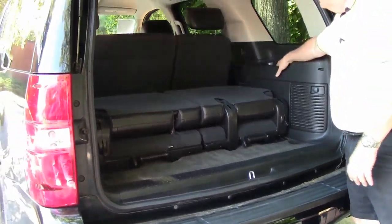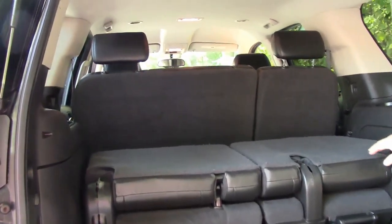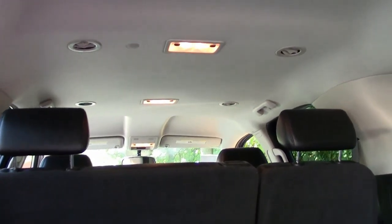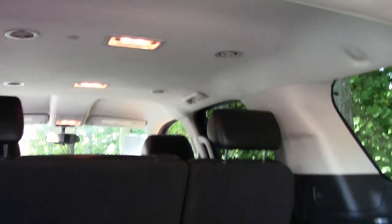There are cup holders for the rear seats. It does not have a drop-down TV monitor, which some people have asked about — that would be in the center. But you do have air conditioning vents in the roof to accommodate your passengers in the second and third seats.